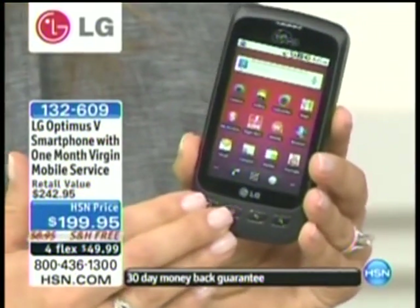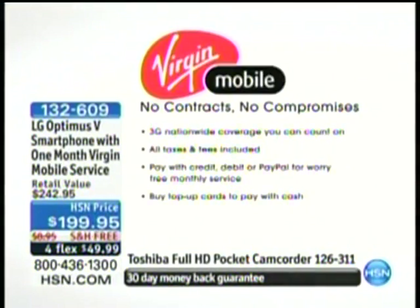It's the LG Optimus Android phone, so it has all those Android features that you want. It's got the Android market — 150,000 applications available. It's touchscreen, and maps are available. But really, the key part is you can get the smartphone that you want with no contracts, no credit checks, no deposits, no activation fees. This is going to be powered by Virgin Mobile, which is part of the Sprint 3G nationwide network. And these plans are simply unbelievable — no contracts, no compromises, 3G nationwide coverage you can count on.